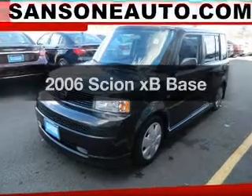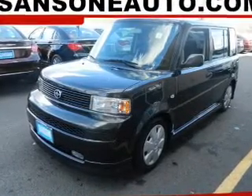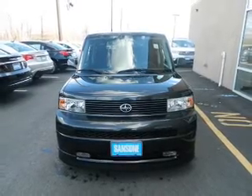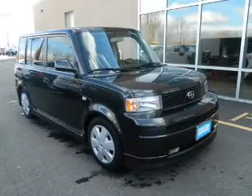Imagine yourself in this 2006 Scion XB. If you're looking for a first-rate auto, this one could be yours today. The powertrain includes front-wheel drive with an efficient four-cylinder engine that gives you more control with its manual transmission.